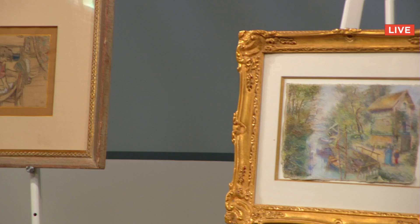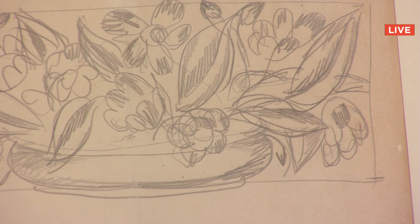Tonight we present our first sale of American and European fine art, a selection of noteworthy works by an entire array of distinguished artists.